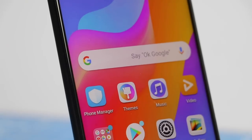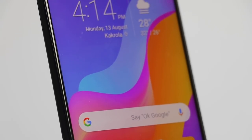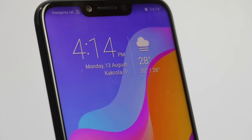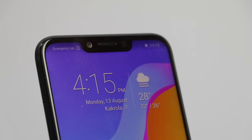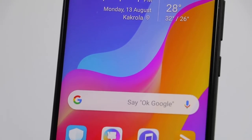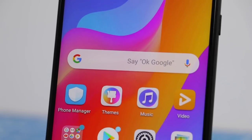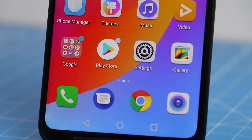Feature number one is the immersive display. The Honor Play comes with a 6.3-inch full-view display with a 19.5:9 aspect ratio. It is a large screen experience in a compact body with an almost edge-to-edge display panel, which looks not only stunning but also very immersive.